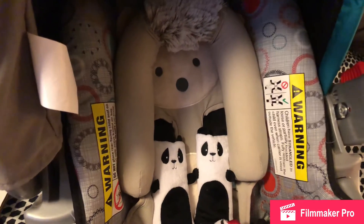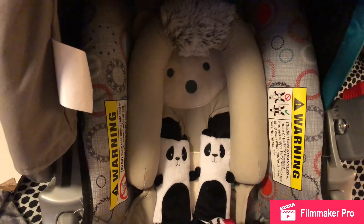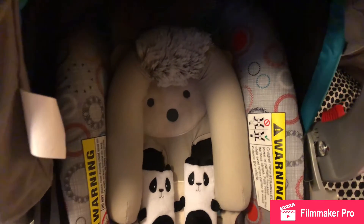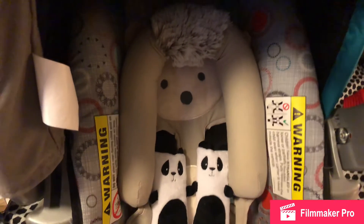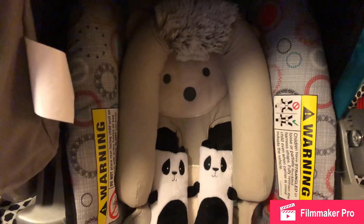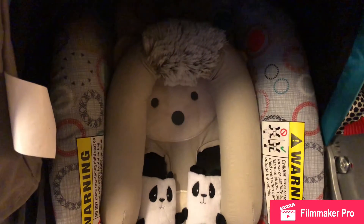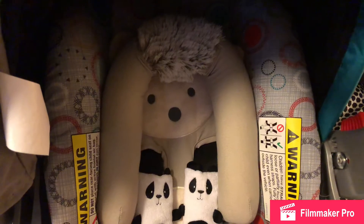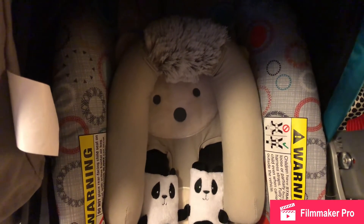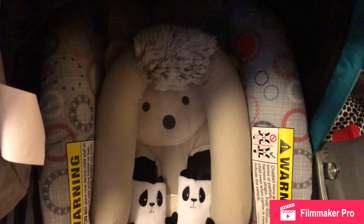Hey guys, happy Thursday! I just wanted to come on and make a quick video and show you a couple of things that I got from Target the other day that I did not share with you all. The first thing I got was this baby headrest that is a hedgehog. I've had the panda strap covers for a while now, but I saw this hedgehog and just thought it was the cutest thing, and it was actually on clearance at my local Target.